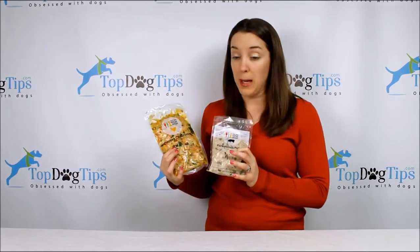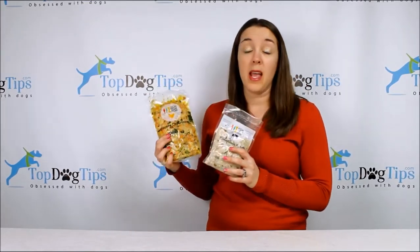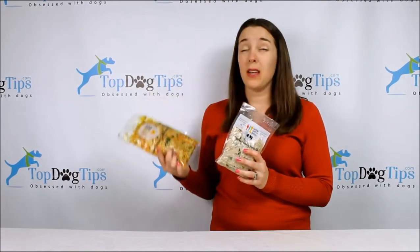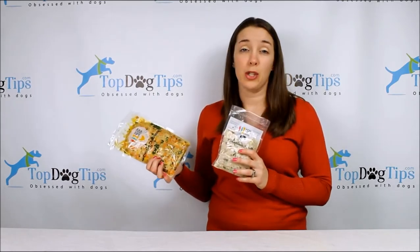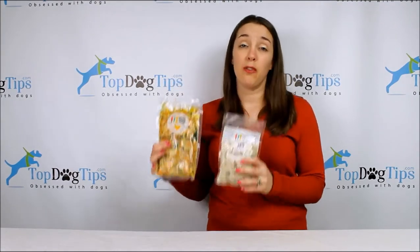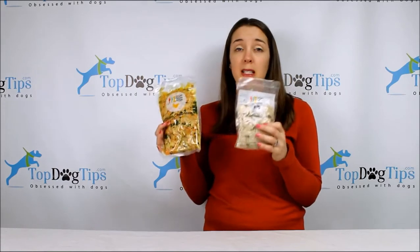When you jump on the Nom Nom Now website, they're going to need some information about your pet. They will take your pet's size, weight, age, activity level, their breed, and any allergies or health issues that your dog might have. Then the meals are catered for your dog and they're perfectly portioned in these little plastic bags.